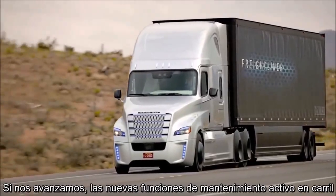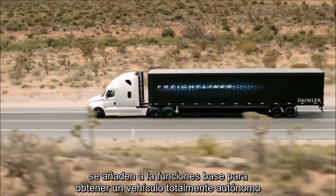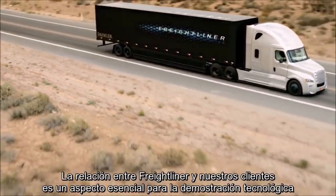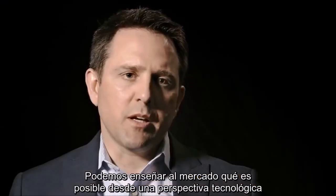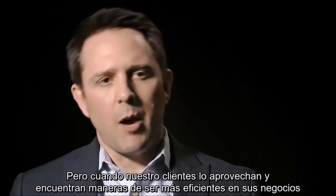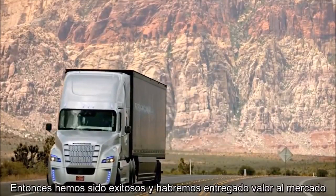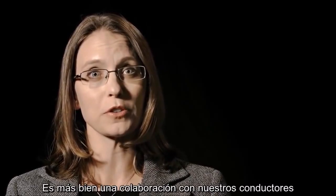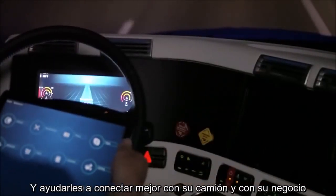As we go forward, the new functions of active lane keeping are added into these building block functions to have a fully autonomous driving vehicle. The relationship between Freightliner and our customers is a core aspect of a technology demonstration. We can show the market what is possible from a technology perspective, but when our customers find ways to make their operations more efficient, then we have truly delivered value. The Inspiration Truck is not a driverless truck — it's actually a partnership with our drivers to help them improve efficiency and safety and connect them better to their truck and to their business.